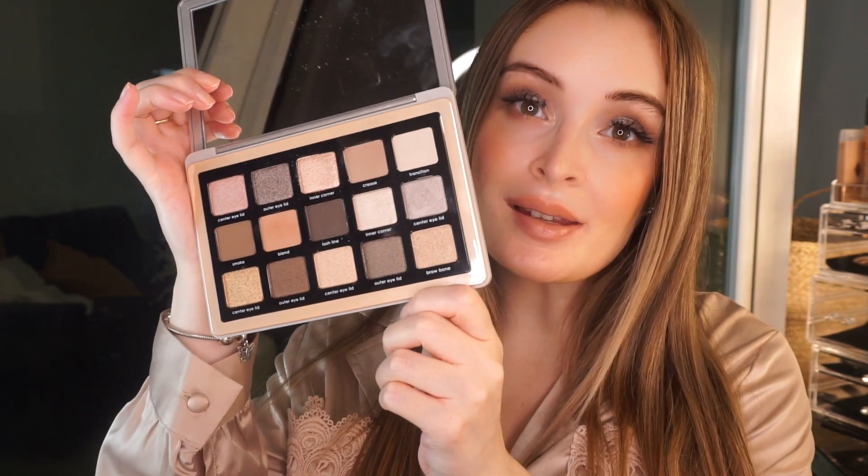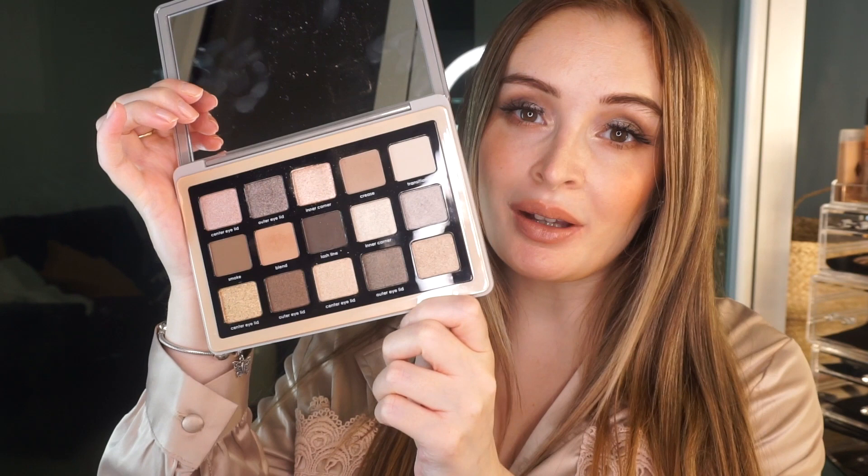Hello everyone and welcome back to my channel. Today I'm going to be doing a chatty get ready with me talking about the first trimester of pregnancy, what it's like to have hyperemesis gravidarum, all while reviewing the amazing Natasha Denona new Glam Palette.